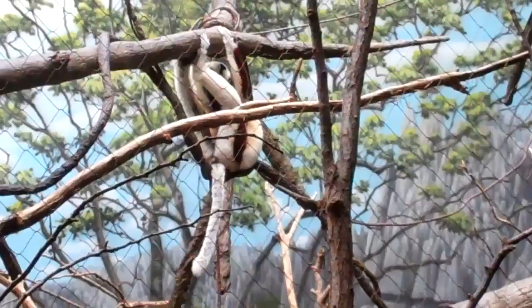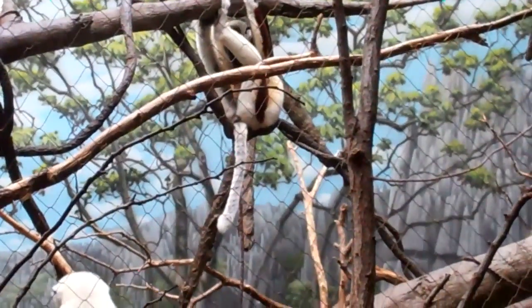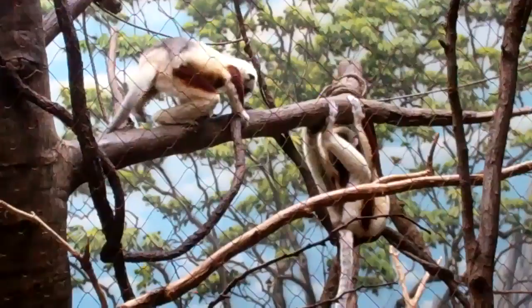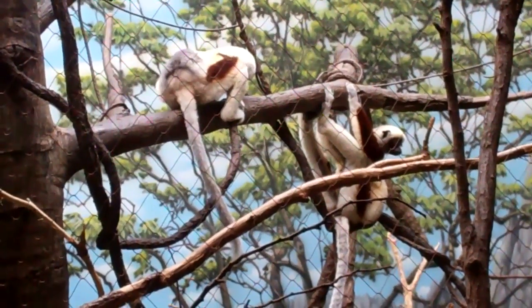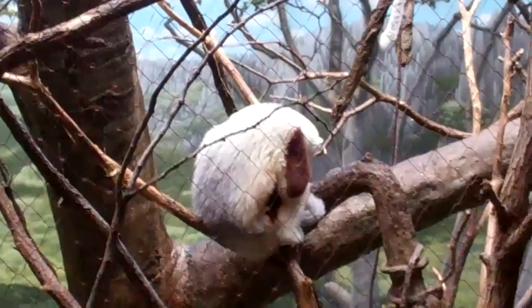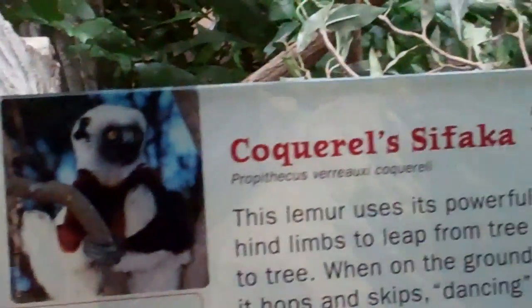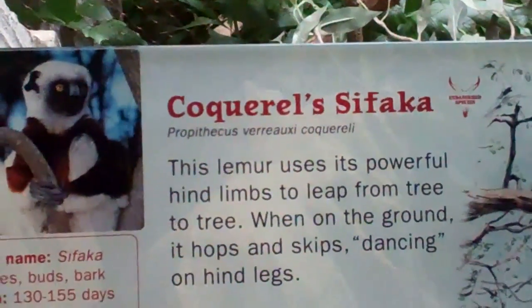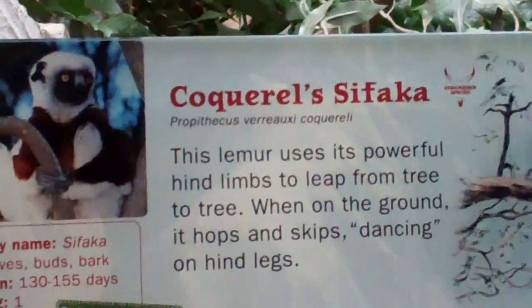So these guys are still kind of hanging around over there. I don't know what they're doing — I guess they're having an argument. And this guy's still cold. So let's end the video here, on location at the Bronx Zoo in the Madagascar exhibit — Coquerel's Sifaka. Signing off.